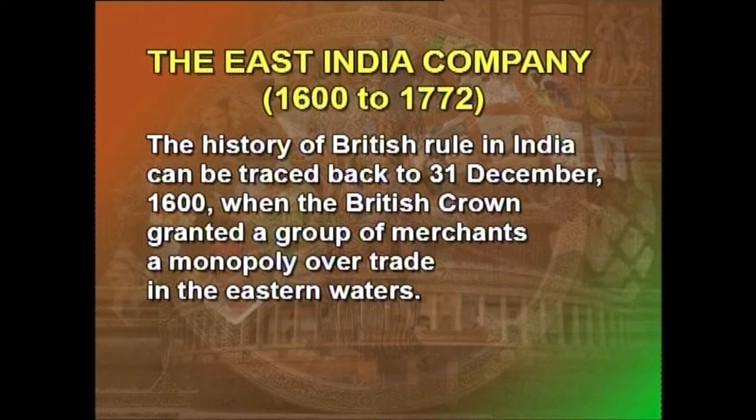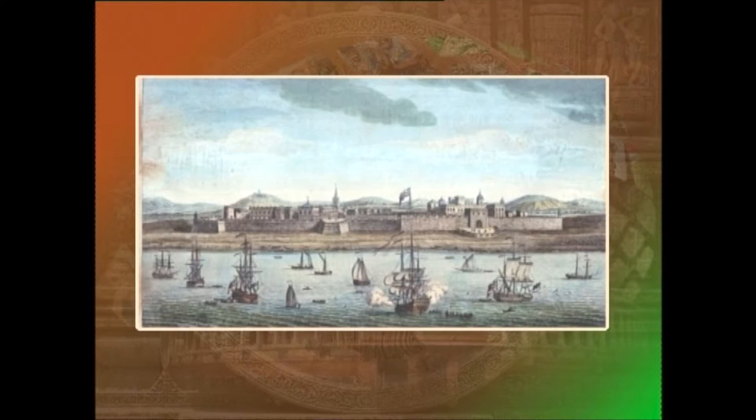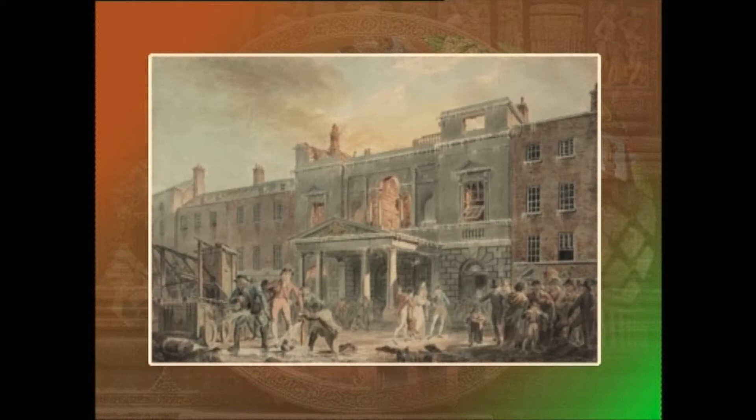The history of British rule in India can be traced back to 31 December 1600, when the British Crown granted a group of merchants a monopoly over trade in the eastern waters. The East India Company, as it was called, was a body comprising merchant adventurers. Its primary objective was the purchase of Indian goods and selling them in Europe. They arrived on the shores of Bengal strictly as peddlers but eventually stayed on to rule.